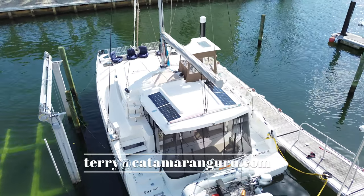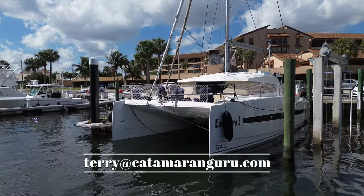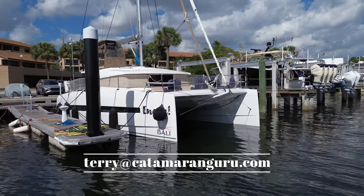For more information and details on this spectacular vessel located right here in Florida, please reach out to me at terry@catamaranguru.com.